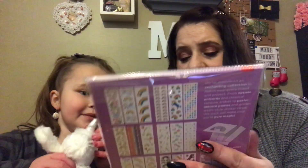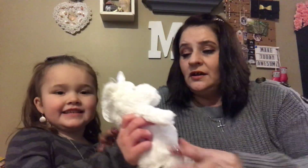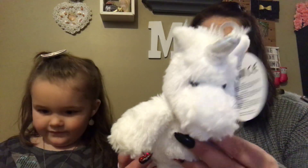So what do you think of this, Isabella? It's a sticker book. Yes. You like that? Yes. So there's 325 stickers. And then she's got a cuddly friend — it's a cute little unicorn.